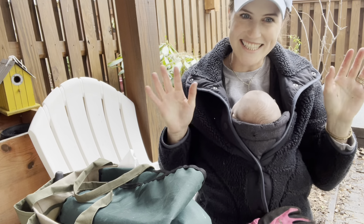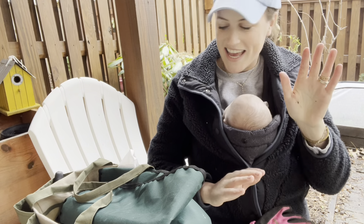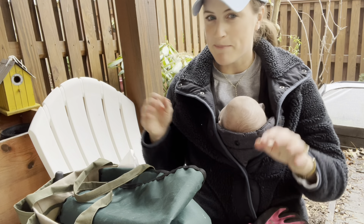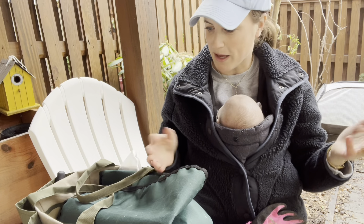Hey there, it's Anna. Today I am sitting in the garden and I have kind of a little bit of a different video to shoot today, but I wanted to talk about all the things I keep in my garden bag.